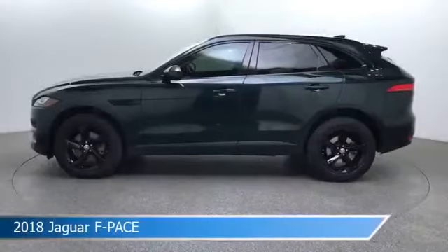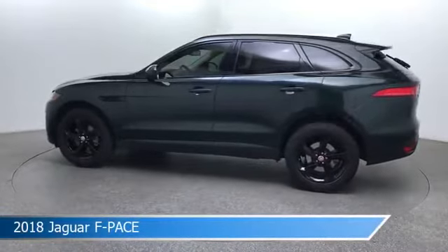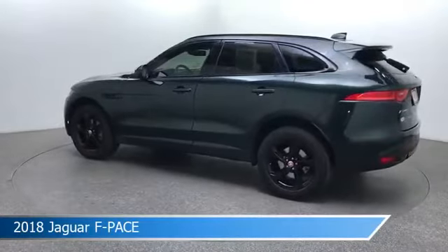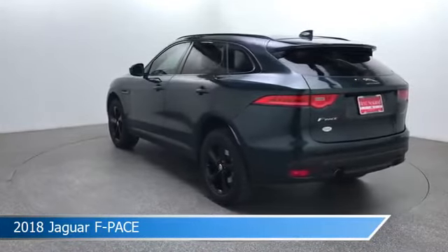Take a look at this 2018 Jaguar F-Pace, equipped with an 8-speed automatic transmission in British Racing Green Metallic. This car comes with some great features including all-wheel drive, brake assist, anti-lock brakes, audio controls on the steering wheel, and more. Come in and check it out today!